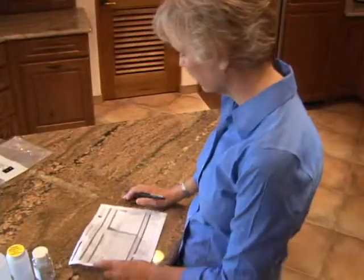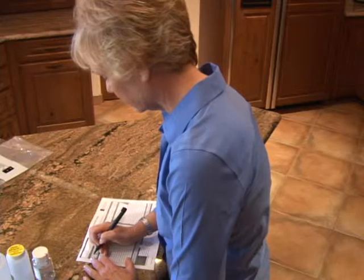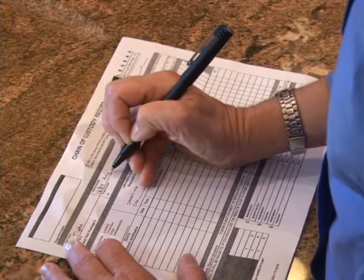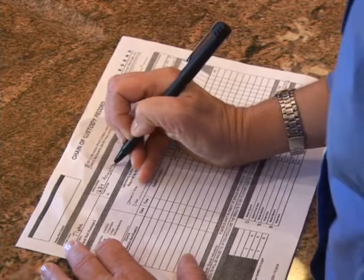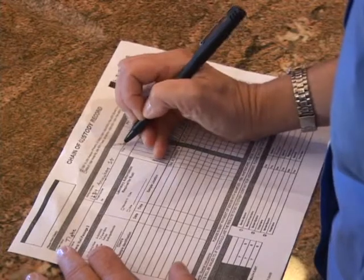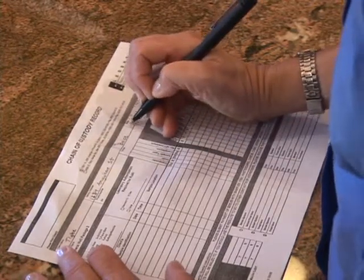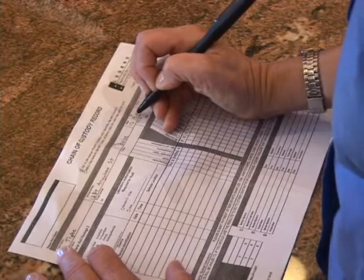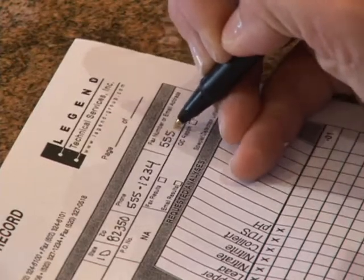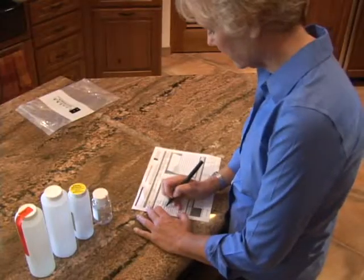Here you see our well owner filling out the chain of custody form. This is important for the lab to track who has had contact with the sample. When your sample arrives in the laboratory, they will fill out the bottom portion of this form, noting who opened the box, the date, and time. This is important because each water sample must be analyzed within a certain number of hours after collection. If your sample has been delayed and has passed the holding time, it may not be representative or legally valid.